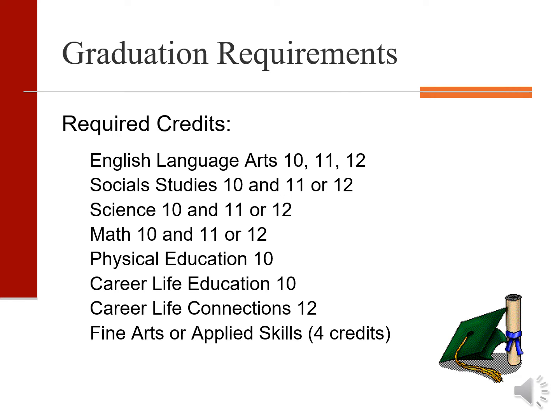Required courses include English 10, 11 and 12, two years of a social science and math, grade 10 PE and CLE, grade 12 CLC, and finally at some point over grades 10, 11 and 12, students must take one fine art or applied skill course.